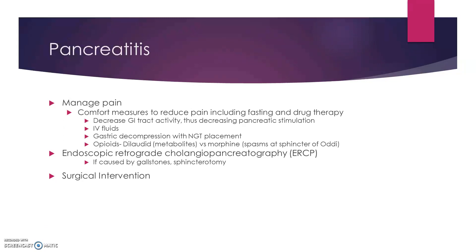What we want to do is manage pain, which may need to be with opioids. We often use Dilaudid instead of morphine. Dilaudid is thought not to cause spasm at the sphincter of Oddi, which would make this worse, although there is conflicting evidence on that. There's also decreased GI tract activity, so most of the time you try and keep their PO intake to a minimum, give them lots of fluids, and even decompress their stomach with an NGT.